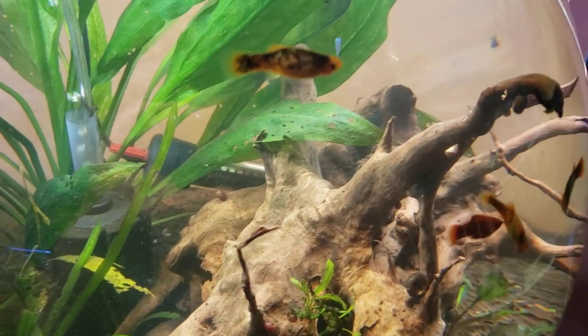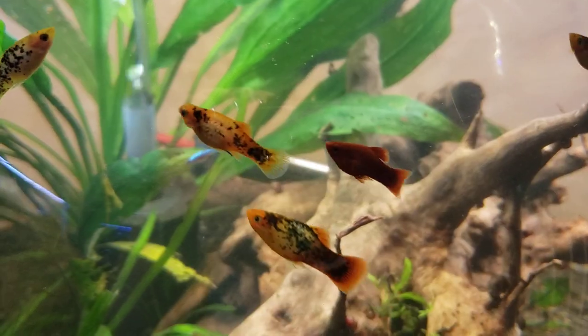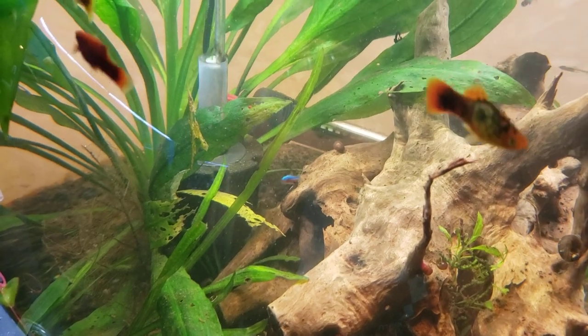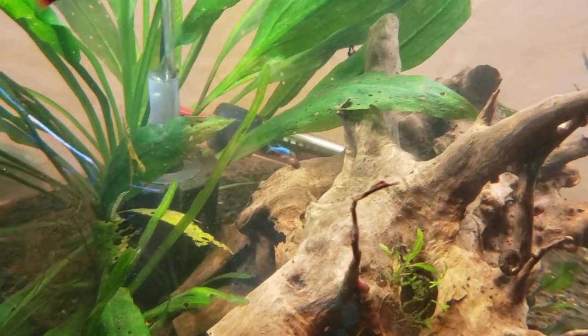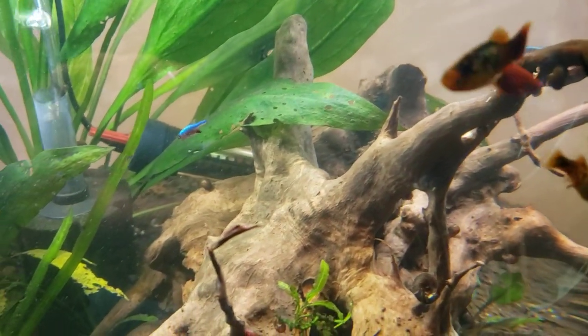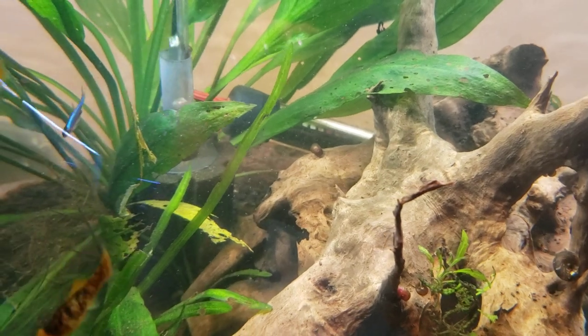These guys like black water. I usually have more of a tint to this water — I like to put catapa leaves in here — but we just did a fresh water change, so I thought it would be better for filming the Rasboras for you. I'm doing it before I stick in some more catapa leaves.